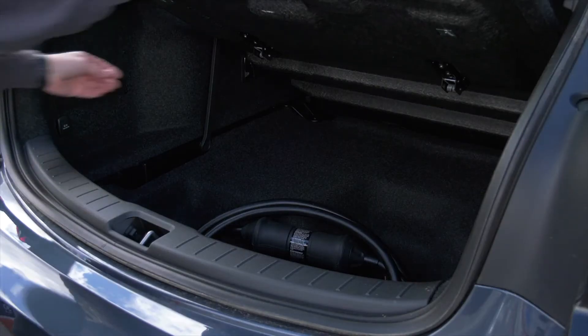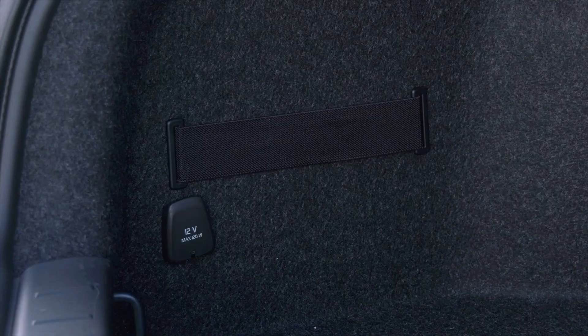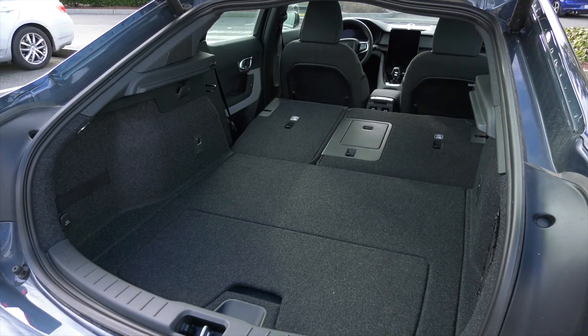The cargo space of this hatchback is very useful with a lot of features not found on other vehicles. There's 14.2 cubic feet with the backs up, or nearly 39 with them folded.